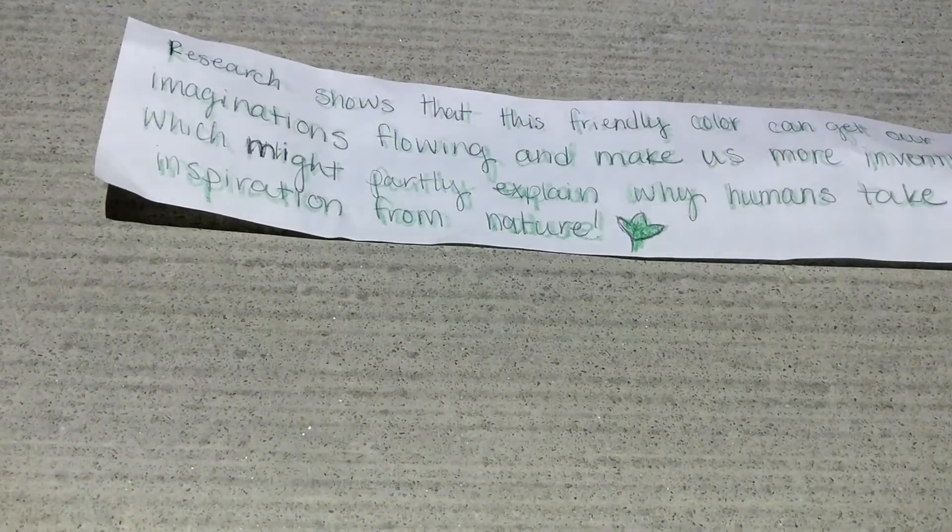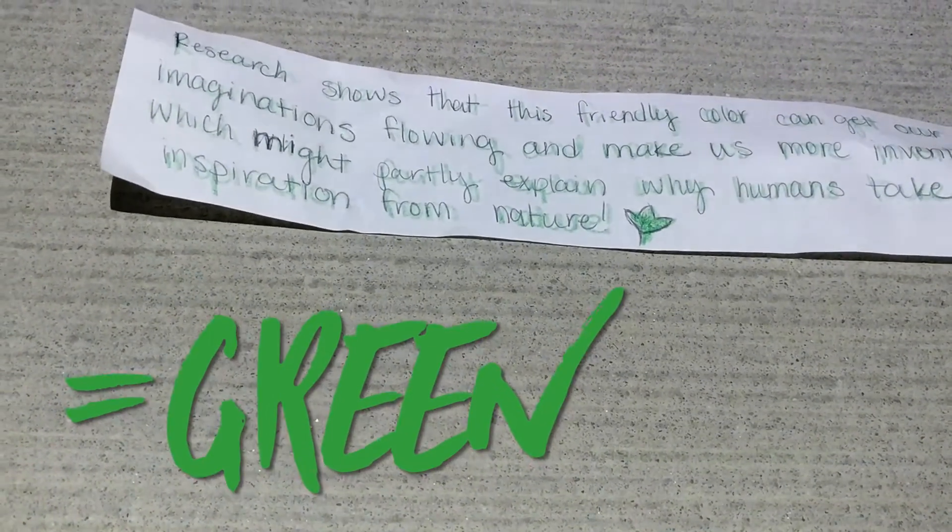Research shows that this friendly color can get our imaginations flowing and make us more inventive, which might partly explain why humans take inspiration from nature.